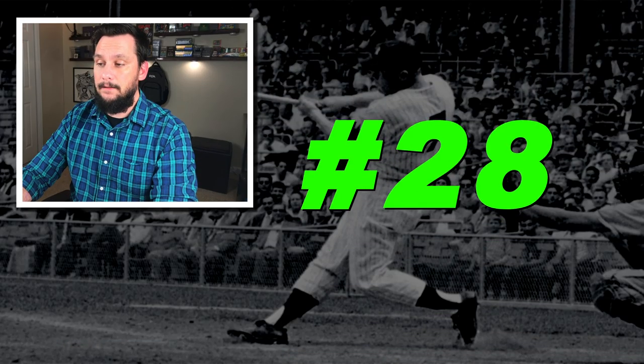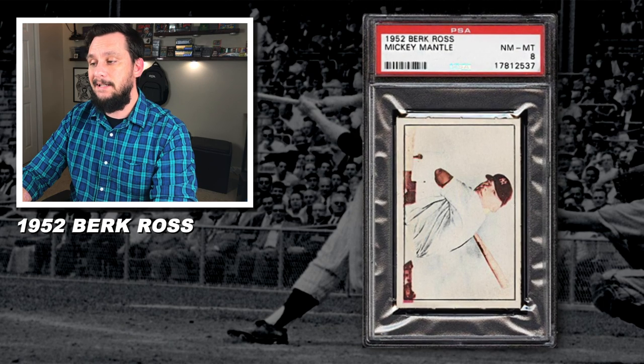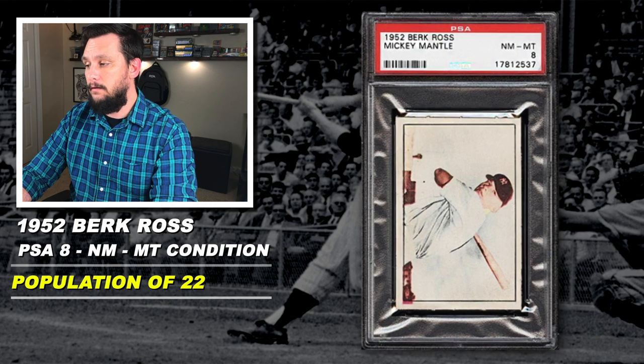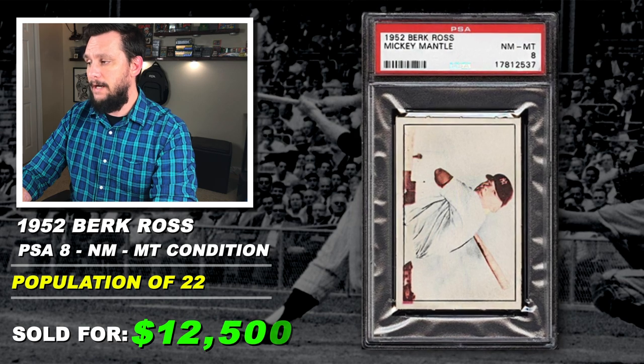Number 28 is a 1952 Bowman Ross, Mickey Mantle, graded PSA 8, near mint to mint condition, population of 22, none graded higher, sold at best offer in August of 2019 for $12,500.